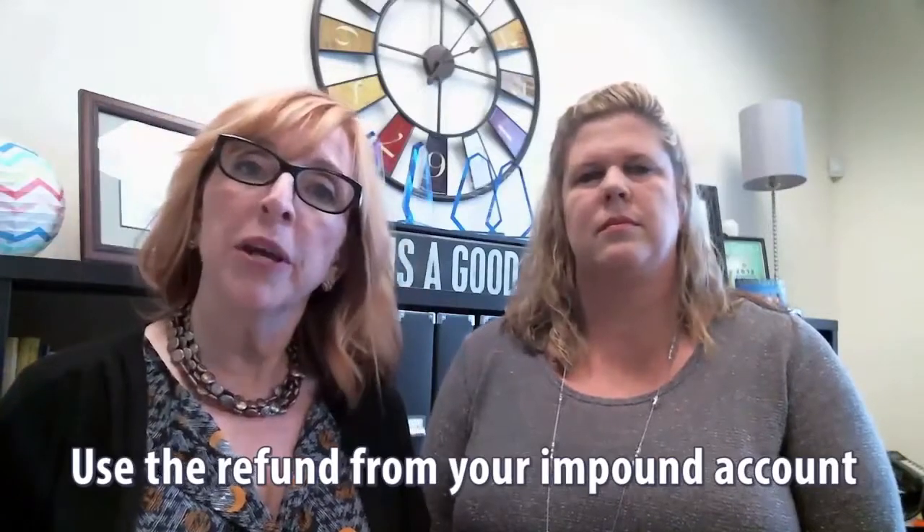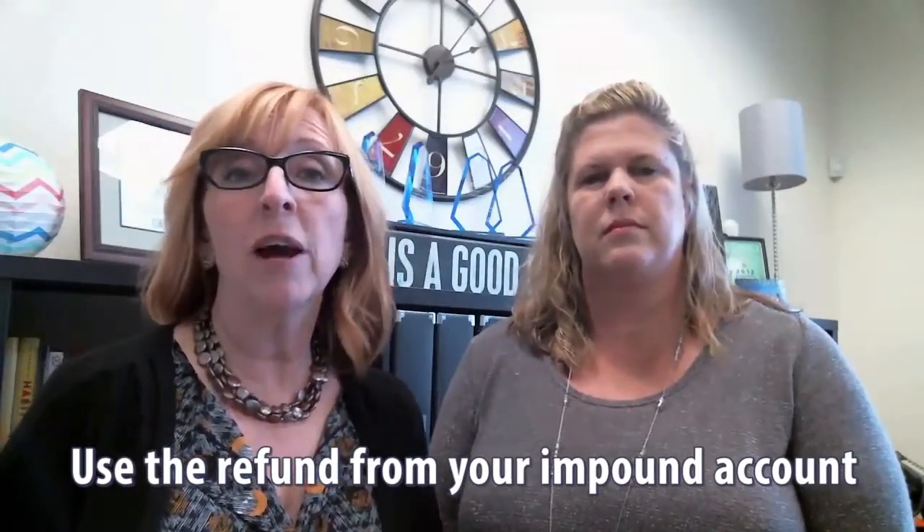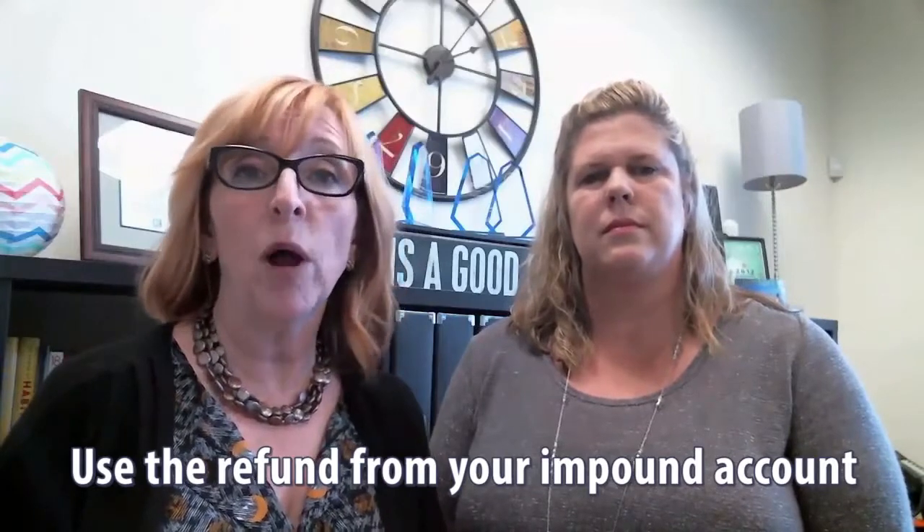Another tip might be taking a refund that you get from your impound account and applying that to the balance as well. Hopefully these tips are helpful to you. We're happy you tuned in. Thanks for watching.